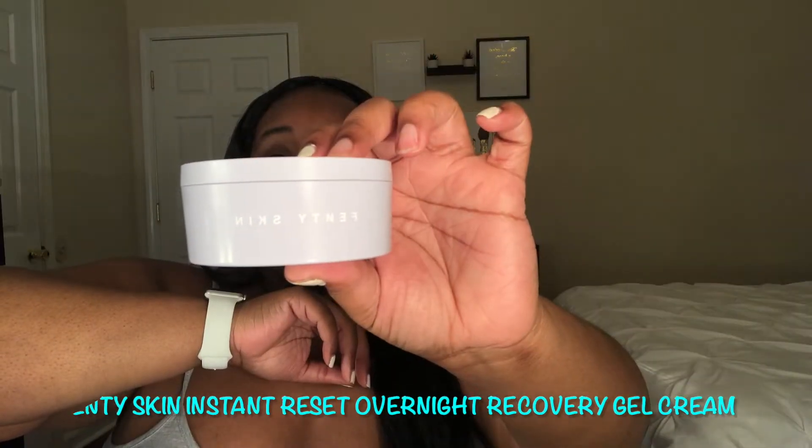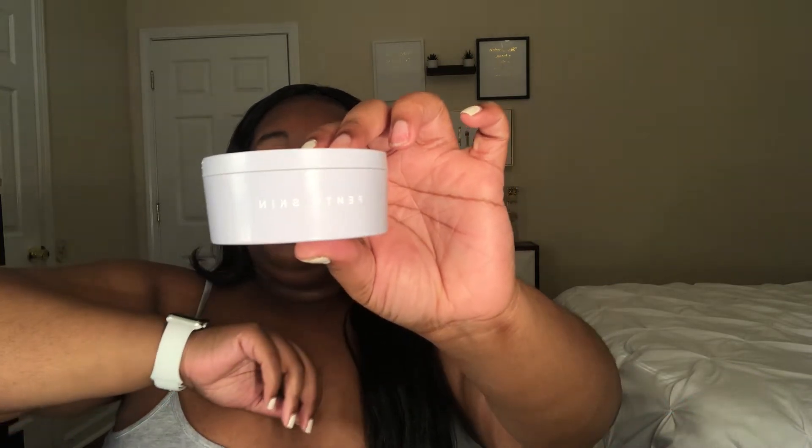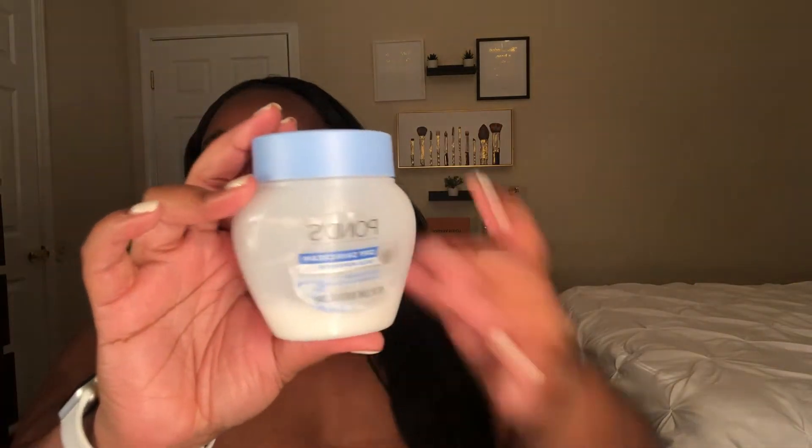Let's start off with my favorite product. This is the Fenty Skin Instant Reset Overnight Recovery Gel Cream — one of my favorite products. This is the first time that I ever used an overnight gel cream. Usually I was using the Pond's, which I'll show you guys. Prior to me buying this I was using the Pond's dry cream, and I'm almost out of this as well. I'm actually back using this because I'm out of the Fenty one, but you guys this is a product that I would say is worth the money.